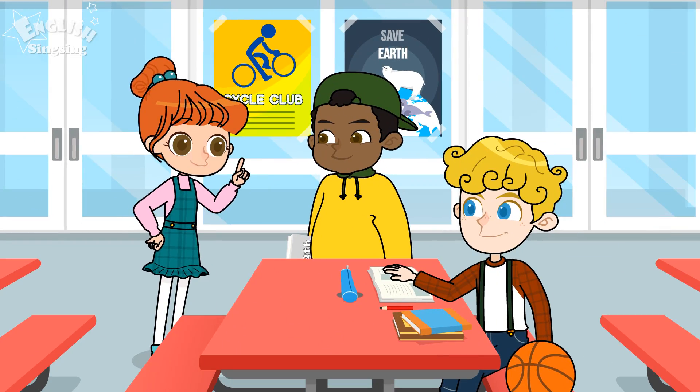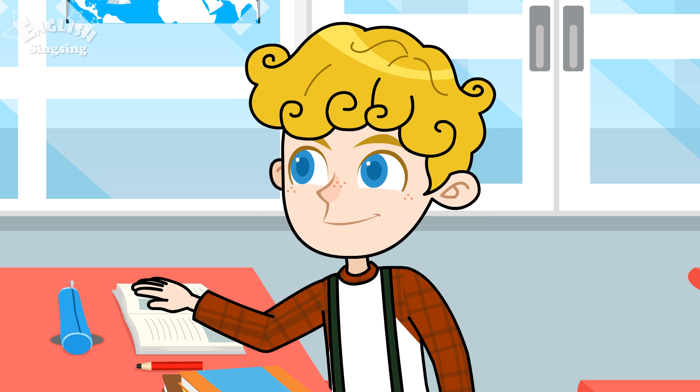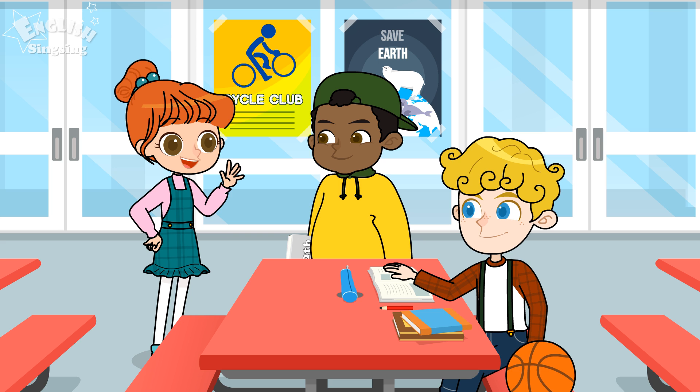Now, try to solve this problem. Oh! You are right! I have to calculate multiplication first! Thanks, Ann! No problem!